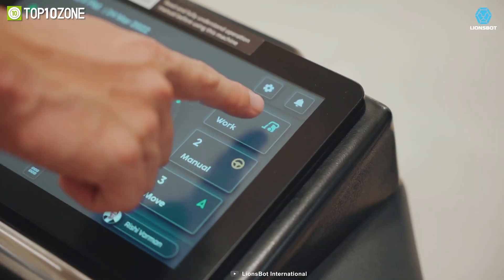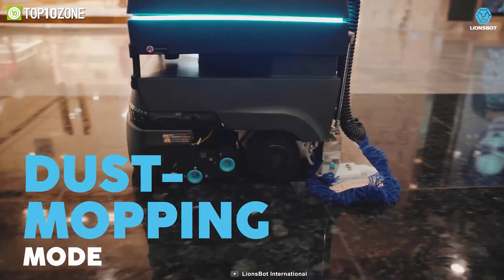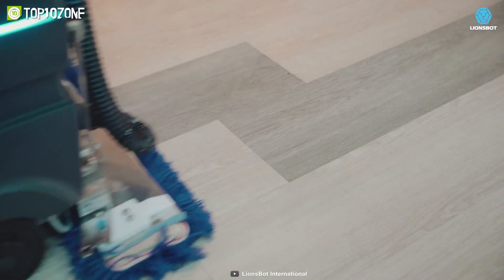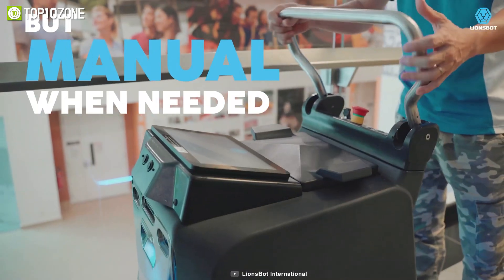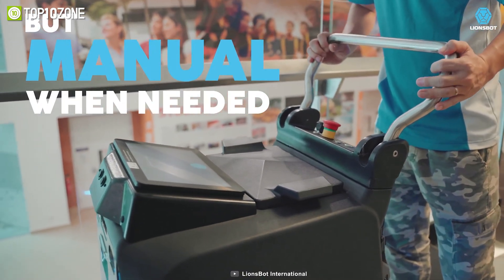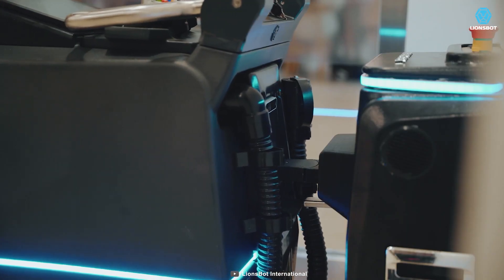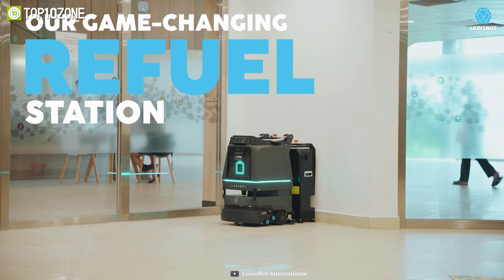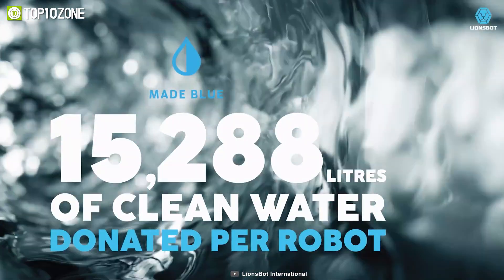The inbuilt touchscreen gives you greater accessibility, and the LionsClean app provides complete control in the palm of your hand. It also has an automatic mode which allows for autonomous cleaning. But if you prefer hands-on control, the manual mode with its durable stainless steel handle is easy to use. Finally, the refuel station simplifies your cleaning routine by automatically charging the R3 Scrub, draining wastewater, and refilling the cleaning tank.